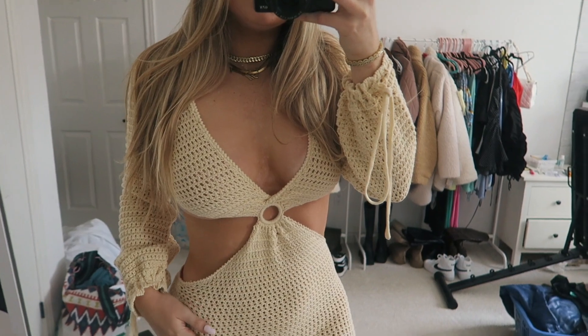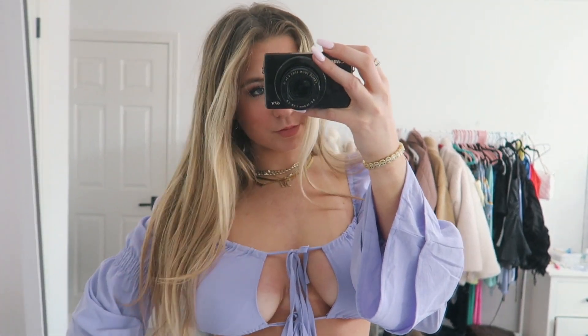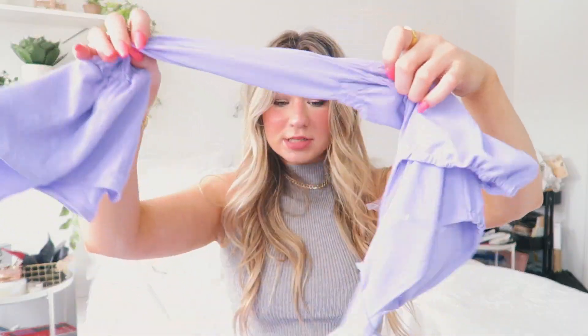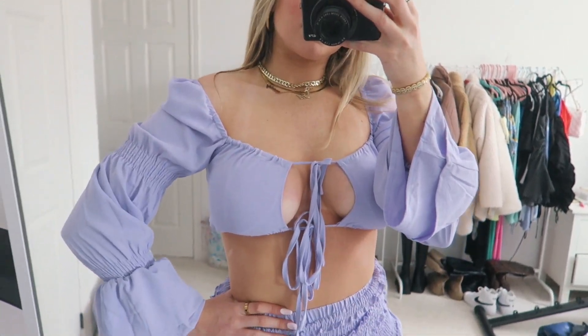Then I got this light purple set right here. It comes with a skirt and a long sleeve top, which you'll see in the try-on. It's a little confusing to show right now but it looks really cute, so I picked this up.